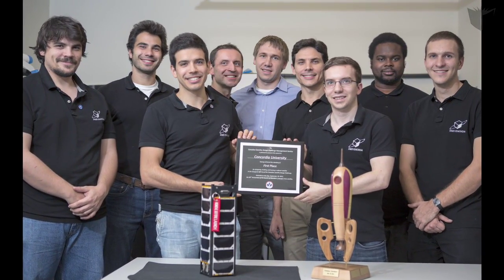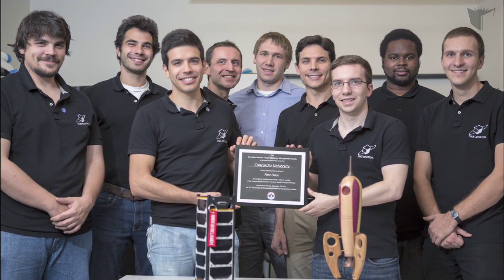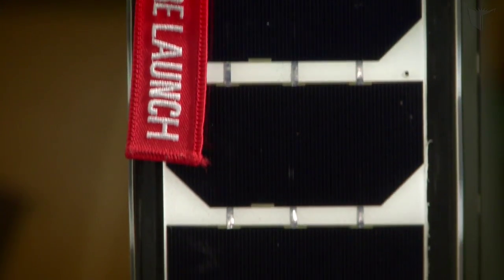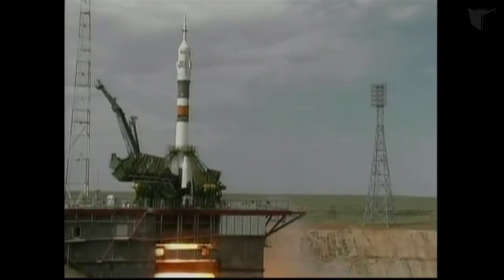Except for myself, everyone else was doing it completely for free, coming in day in, day out, working on the satellite, just hoping that we can build something like this and get it launched into space.